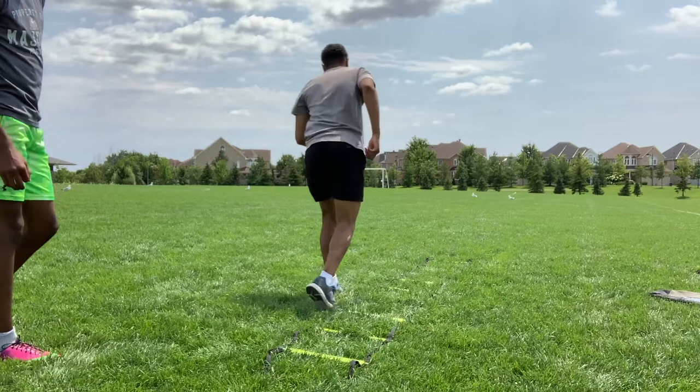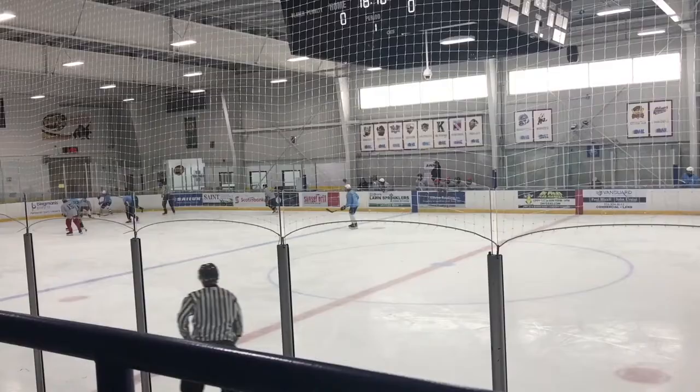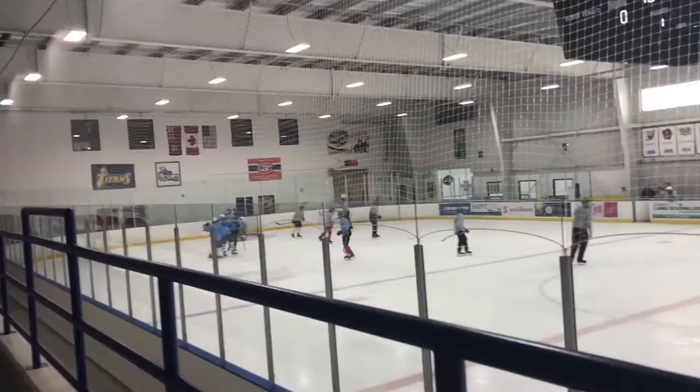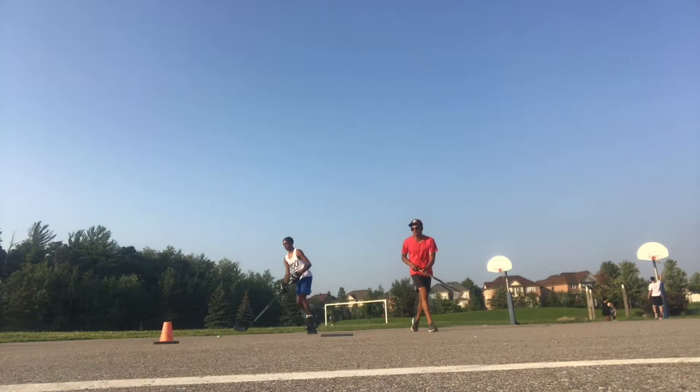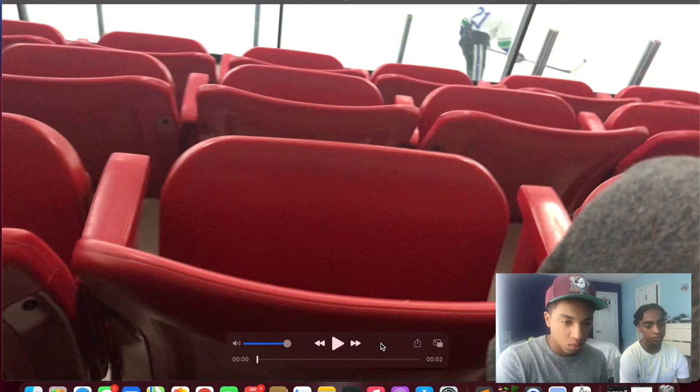Hey guys, we're back with another video today. I'm with a hockey athlete and we're going to go over some game film from a previous skate and just review and see what went well and what we can do better.